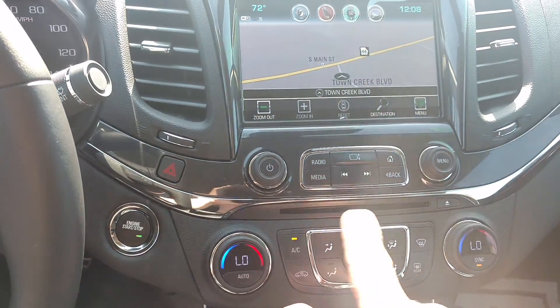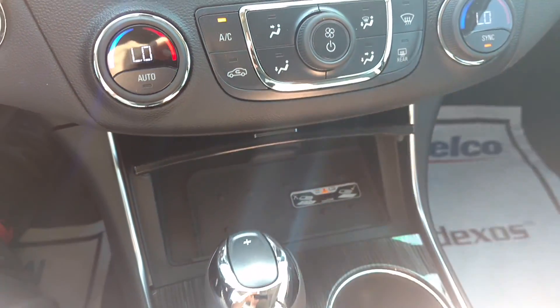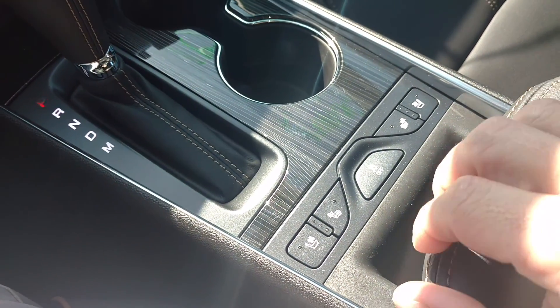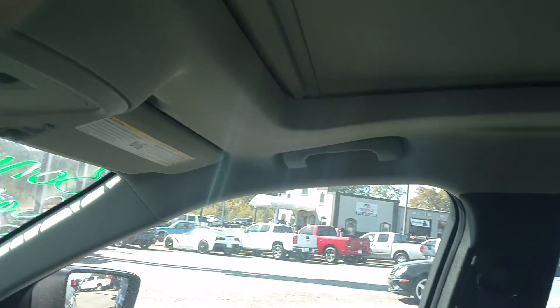Your dual climate control. This one has the wireless charger. Automatic transmission. You've got heated and air conditioned seats up front. There's your console, and this one has the large sunroof.